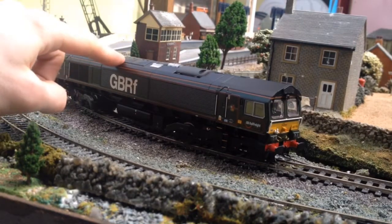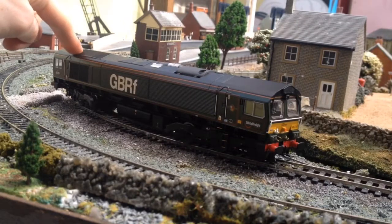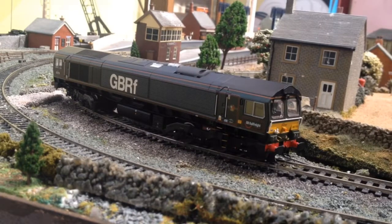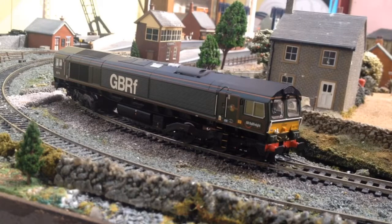Up here we've got the access vents where maintenance would have been done, and we've got the exhaust. Over here, I believe it's the vent or something — I think that's where the DCC sound speaker would sit. I am planning to fit digital sound chips in both my Class 66s, not with Loksound, because that's just a bit too expensive for a diesel. My plan is to get Loksound for all my steam locos and TTS sound for all my diesels. Some of the TTS sound isn't as good, but it's cheaper. The digital sound speaker would sit in here, and because it's actually ventilated it would allow the sound to come through a lot clearer — so that is very well done, Batman.